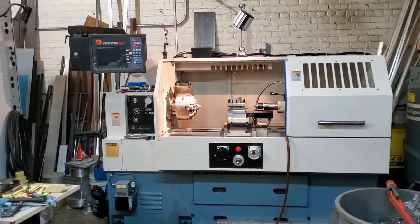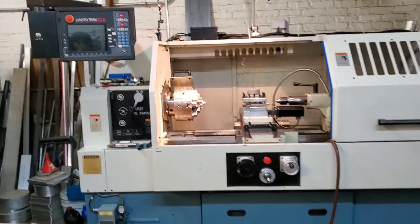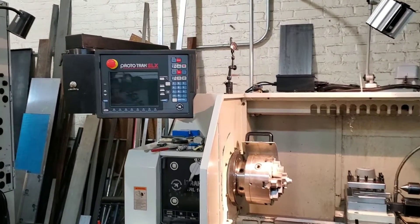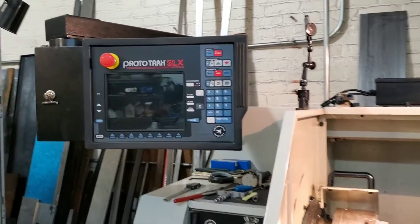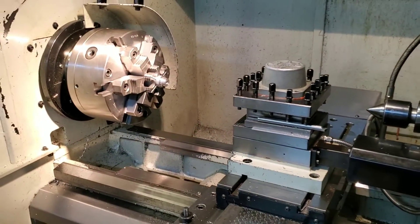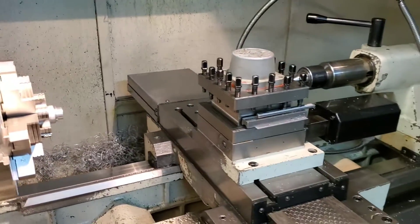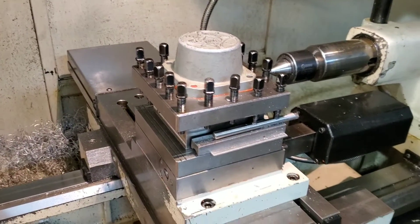The first CNC machine I'm going to showcase is our Southwestern Industries TRAK lathe. It's a great machine — the most recent one we've purchased, probably about five years now. It's got the TRAK programming computer here, and it's nice because it also has hand controls, which make it a pleasure to use — really quick and easy to set up and run. You can program more complex parts on the Z and X axis; it's a two-axis CNC lathe with an electronic four-tool post changer.